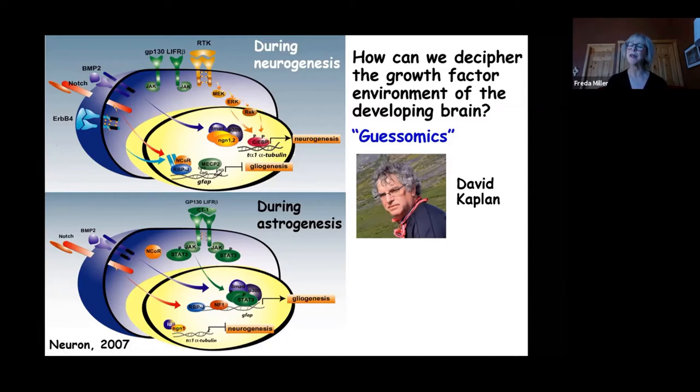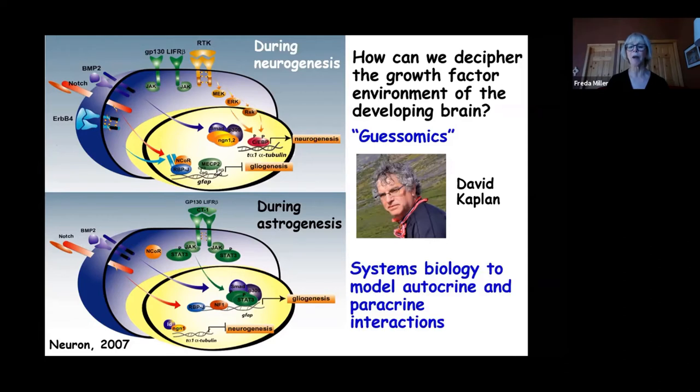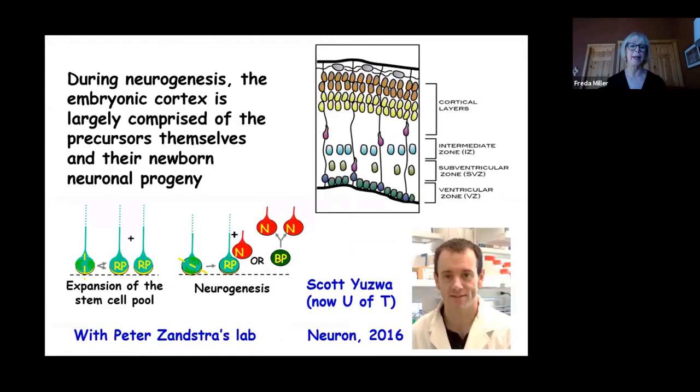About five years ago, talented postdoctoral fellow Scott Yosua — who now has his own laboratory at the University of Toronto — joined the lab and suggested it was time to take advantage of systems biology approaches to gain a global perspective on the growth factor environment, rather than a limited one-factor-at-a-time approach.